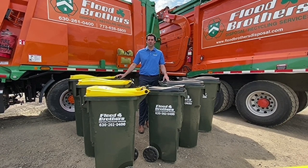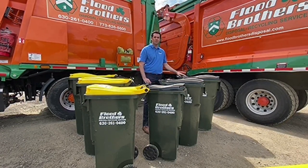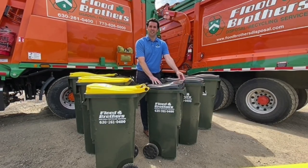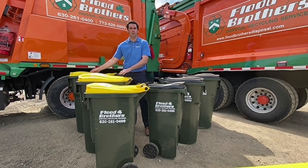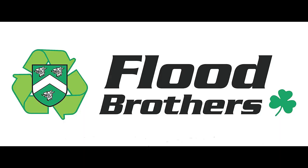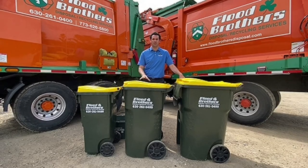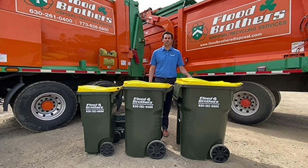The cart size options available for residents in LaGrange come in small, medium, and large. The trash carts come with a green body and a black lid, while the recycling carts come with a green body and a yellow lid with a hot stamp of the do's and don'ts with recycling. Residents that choose the two-wheeled cart option program can choose between a 65-gallon and a 95-gallon recycling two-wheeled cart.